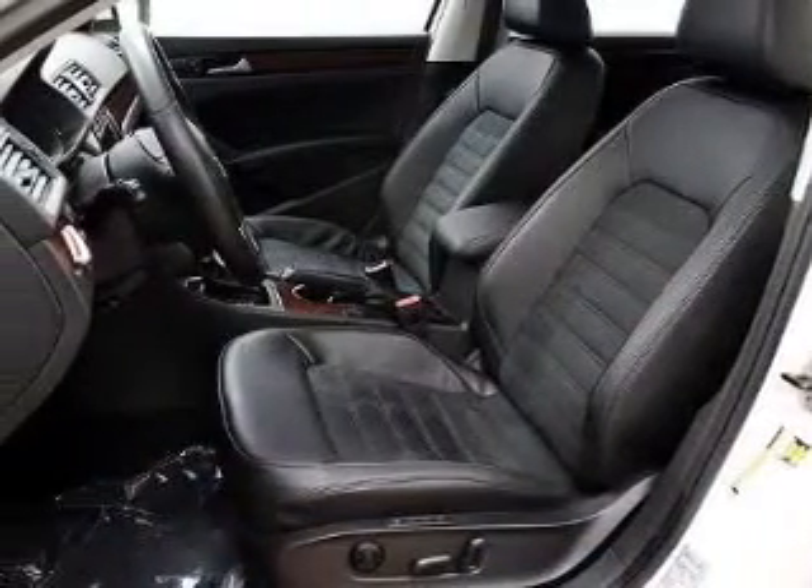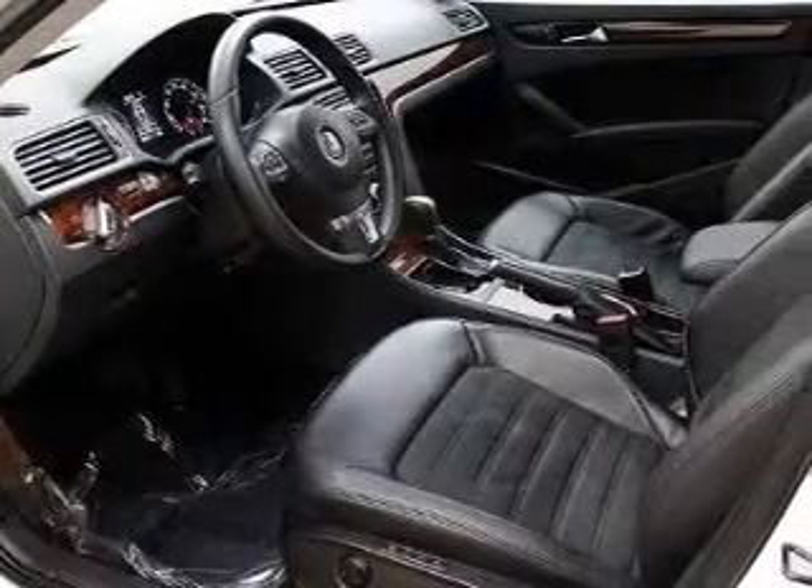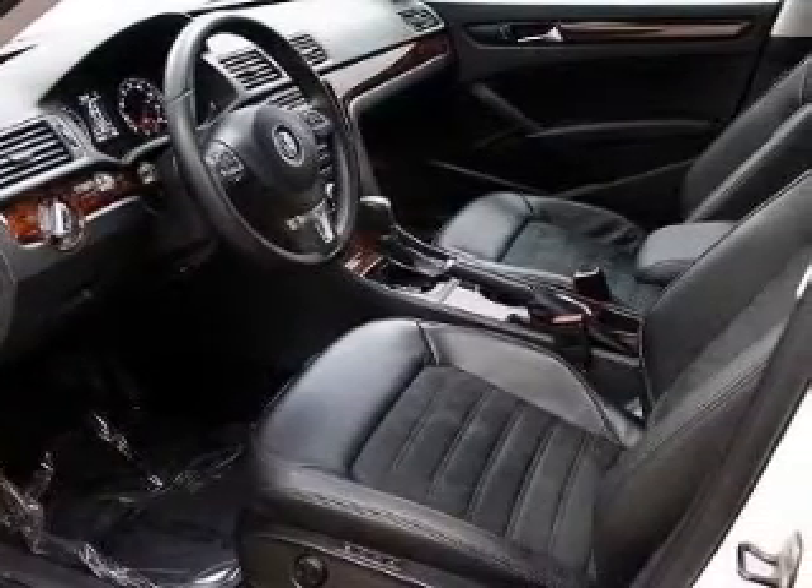Premium wheels lend a distinctive appearance. Get advanced listening benefits from the premium sound system. Anti-lock brakes help you bring your vehicle to a safe stop. Heated seats offer comfort in cold weather.